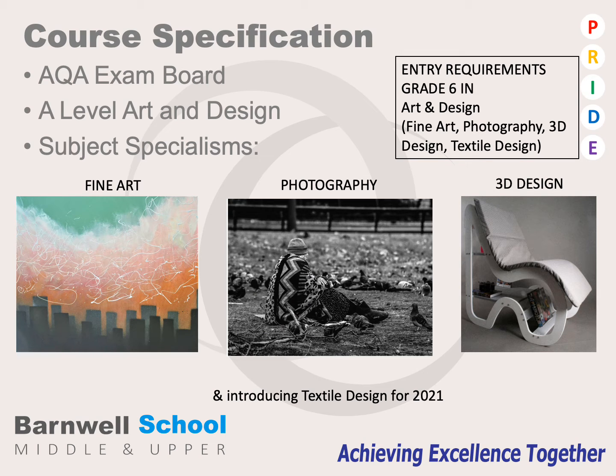At Barmore School we use the AQA exam board that delivers A-Level Art and Design. We cover specialisms such as fine art, photography, 3D design, and hopefully introducing textile design for 2021. The basic requirements for students to do this course is getting a grade 6 at Art and Design, whether you're working with fine art, photography, 3D design, or textiles.